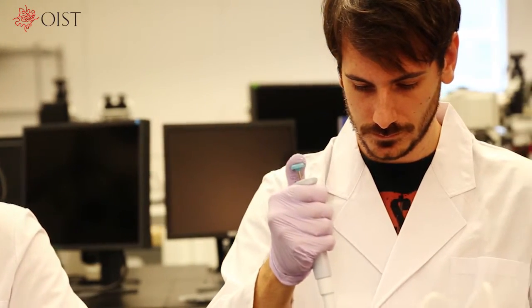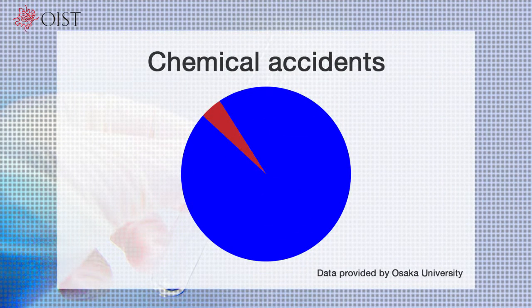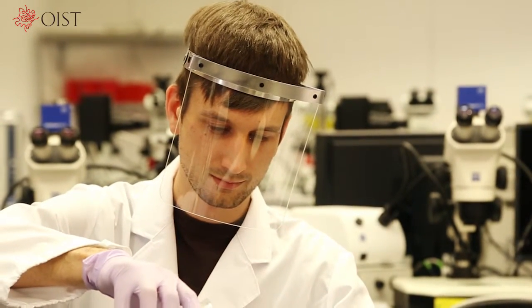If some liquid splashes during an experiment, it could go in your eye. You could also get hurt by something which happens in an experiment being done next to you. Third-party accidents are not rare — in fact, they represent as many as 15% of all accidents that occur in chemical experiments. Protective glasses are important in lab areas. Depending on what you are doing, a face shield may also be recommended.